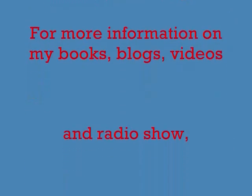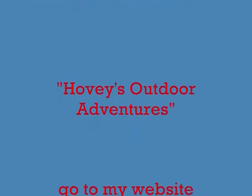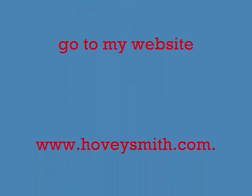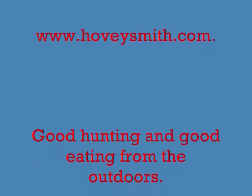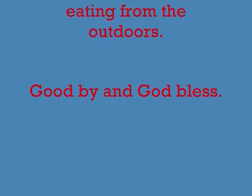For more information on my books, blogs, videos, and radio show Hovey's Outdoor Adventures, go to my website at www.hoveysmith.com. Good hunting and good eating from the outdoors. Goodbye and God bless.